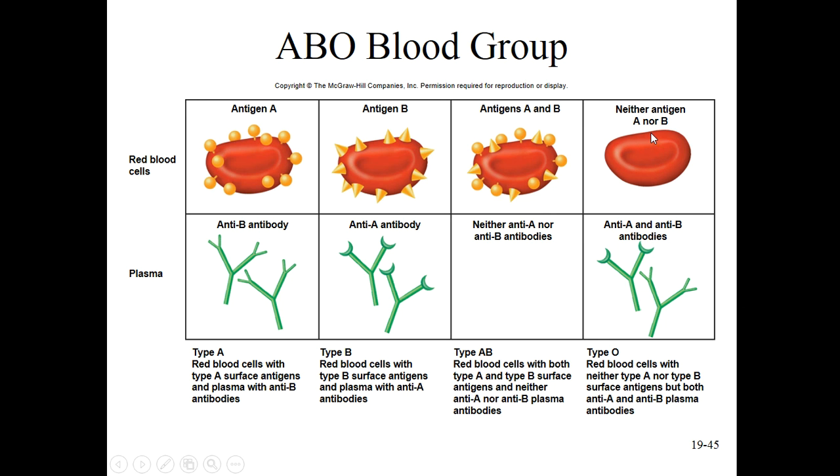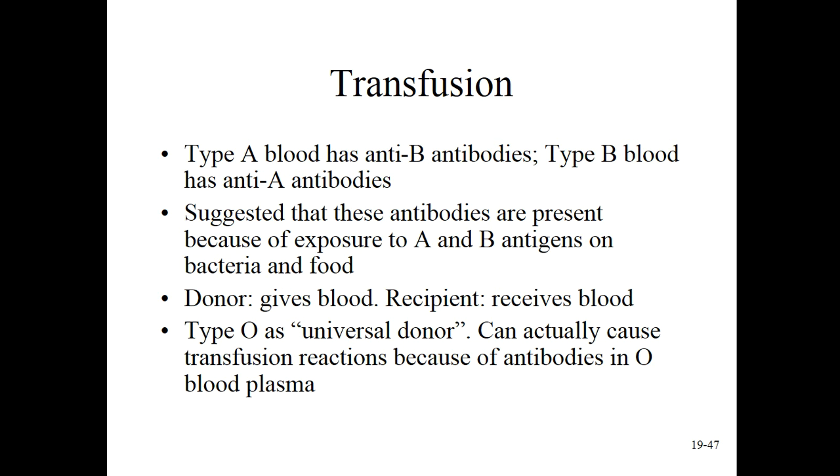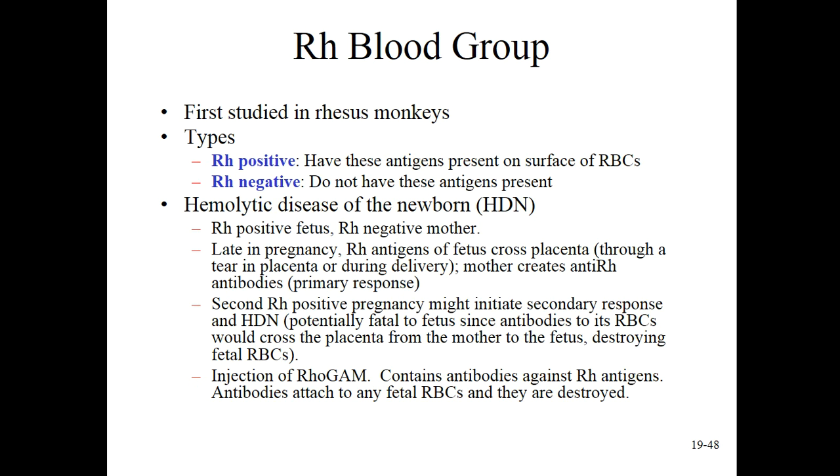Type O is the universal donor, but you have both anti-A and anti-B antibodies, so you can't get any of the other types - you can always and only receive type O in the case of a transfusion. What happens if you mix it up? You get an agglutination reaction and these red blood cells stick together and clog tiny arteries - you end up really sick.